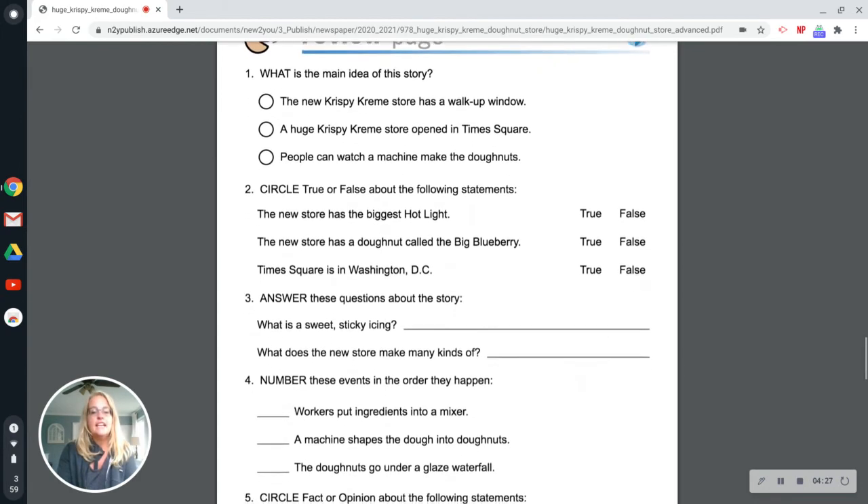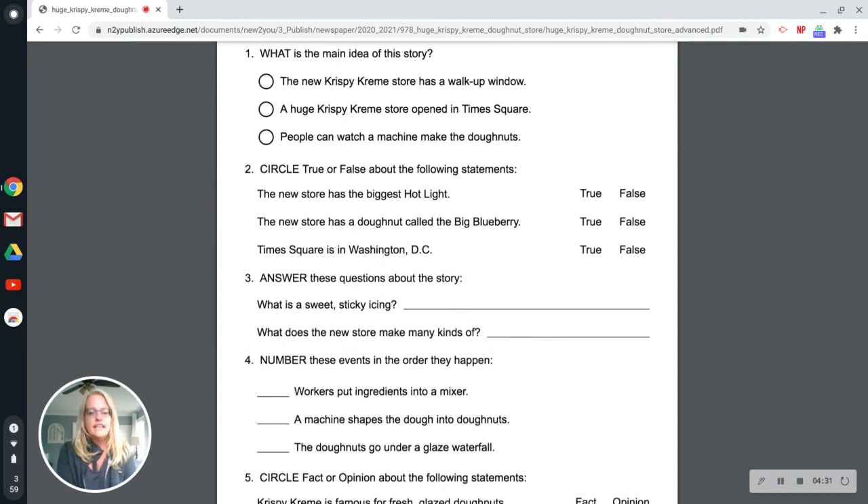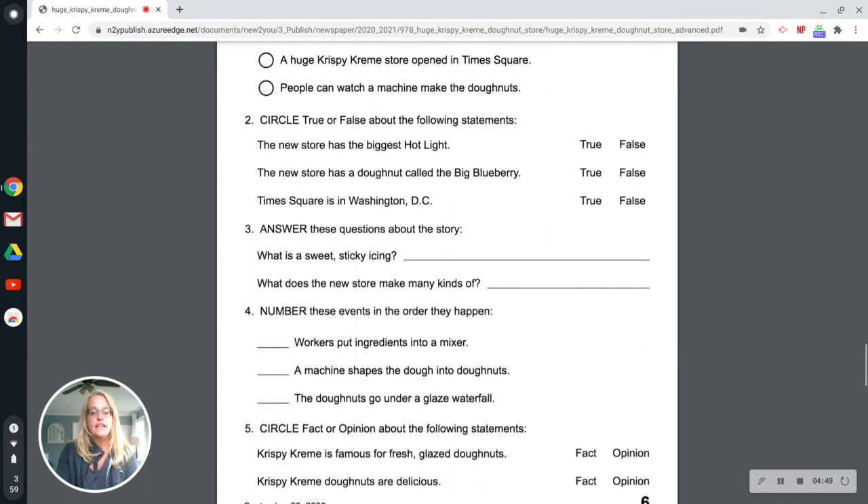Number three, answer these questions about the story. What is a sweet, sticky icing? It is a glaze. What does the new store make many kinds of? The new store makes many kinds of donuts. Number four, number these events in the order they happen. Workers put ingredients into a mixer — that happens first. A machine shapes the dough into donuts — that happens second. The donuts go under a glaze waterfall — that happens third.